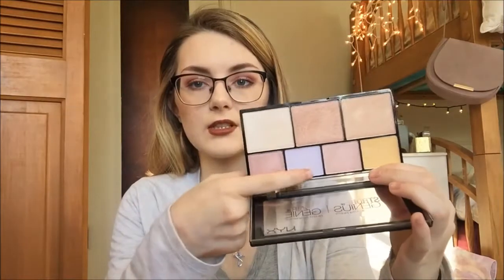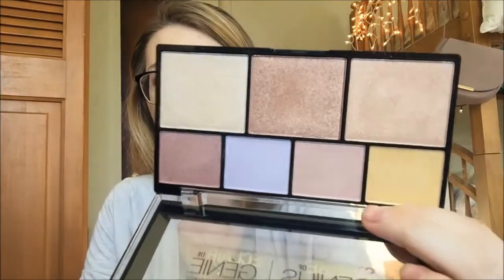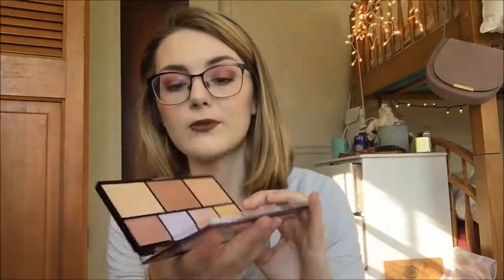I got a couple other things from NYX. I got their Strobe of Genius highlighting palette. I really like this — I used this purple color and this color up here, mixed them together, and that made a really nice highlighter for my face. The rest of the colors in here are beautiful. It's not as intense as my sleek highlighters, but it's still really nice.